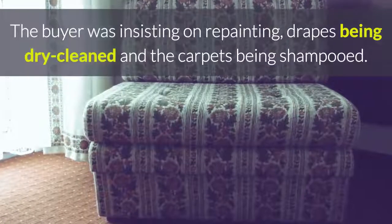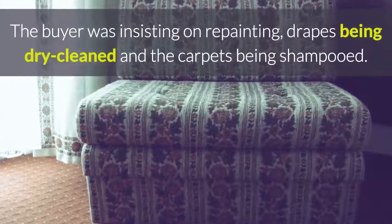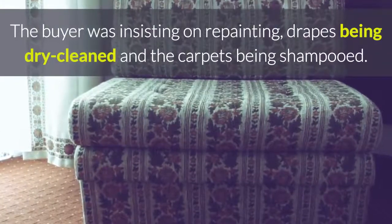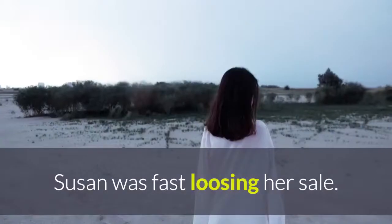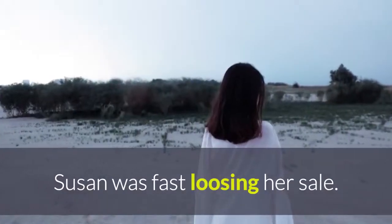The buyer was insisting on repainting, drapes being dry cleaned, and the carpets being shampooed. Both buyer and seller were inflexible, and Susan was fast losing her sale.